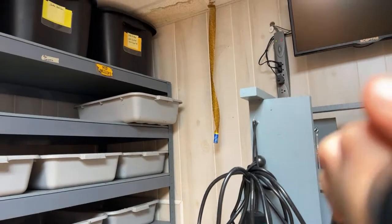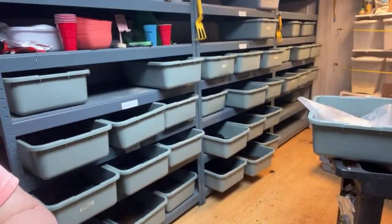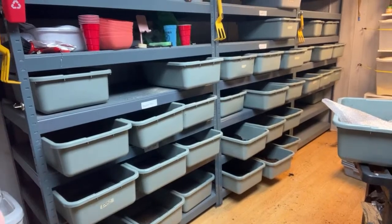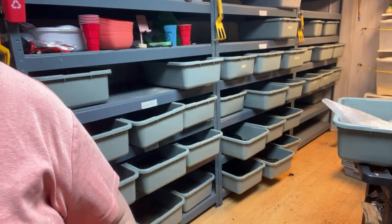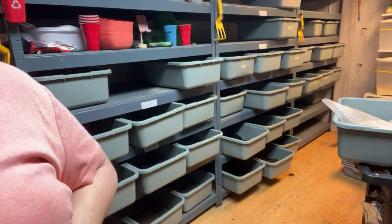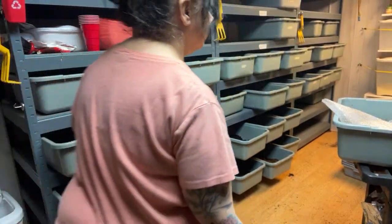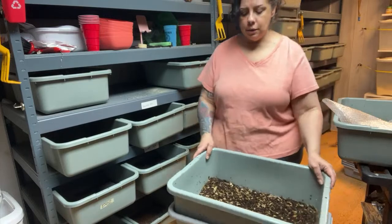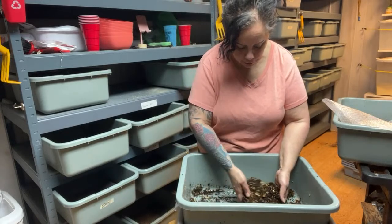We didn't follow a specific plan for Harvey - we just kind of winged it. We built Harvey out of our heads and just did what we thought was best. You can copy that plan or you just make your own. We built Harvey by watching a lot of people on YouTube and taking little pieces of every idea and just created it.